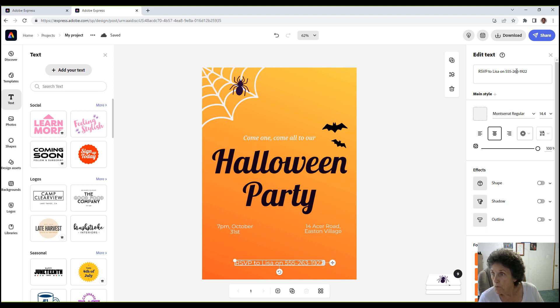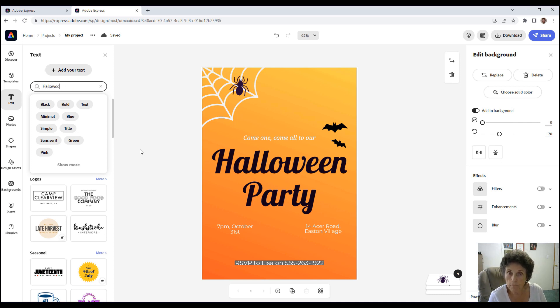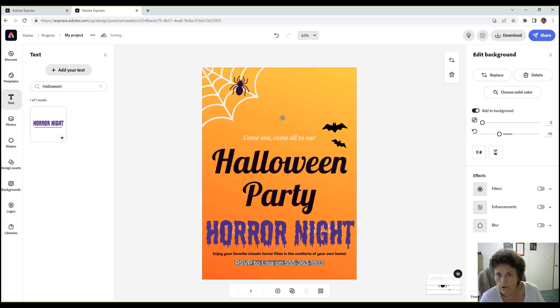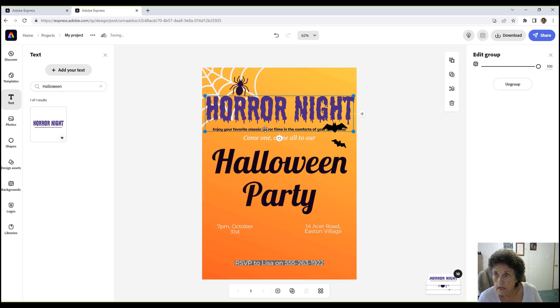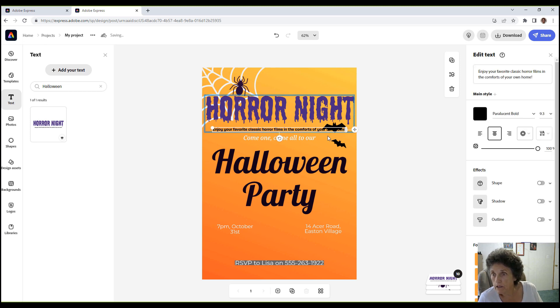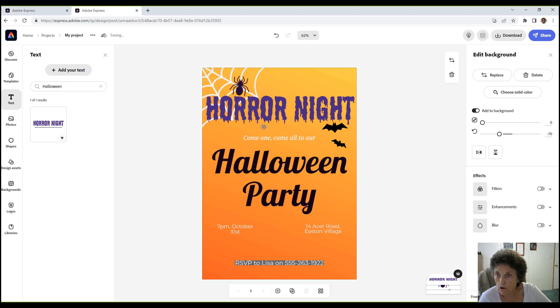You can make some changes here — shape, for instance. I want to show you something: come over here to Search and search for Halloween to see what they come up with. Look at this — 'Horror Night.' Let's bring that over. You can double-click and bring it over. It brought in text saying 'enjoy your favorite classic horror film in the comfort of your own home.' I don't want that, so I deleted the text.